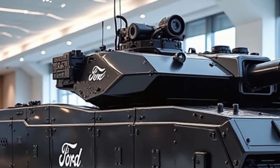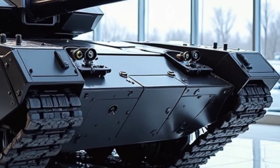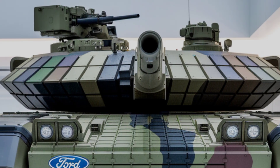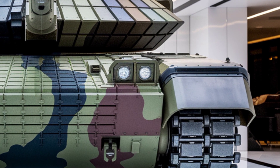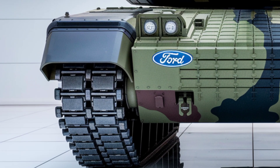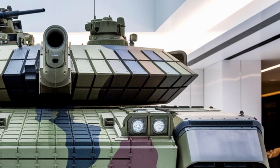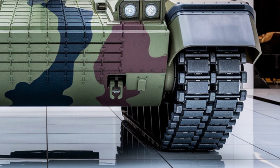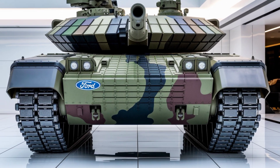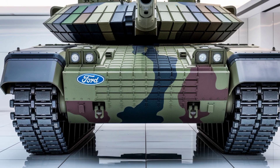Final verdict — the ultimate battlefield dominator. After breaking down every feature, one thing is crystal clear: the 2026 Leopard 2A6M CAN is the deadliest, smartest, and most dominant tank ever built. It's nearly invincible, faster and more agile than any rival, and its firepower is second to none — it controls the battlefield before the enemy even knows what hit them. If you ever see this tank rolling toward you, pray it's on your side, because if it's not, your battle is already lost. Make sure to like, share, and subscribe for more epic military tech breakdowns. This is DriveSphere, signing off. Until next time — stay sharp, stay strong, and remember: the battlefield belongs to those who control the future.